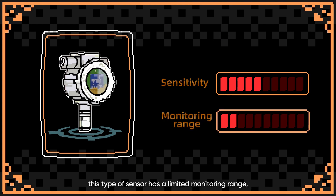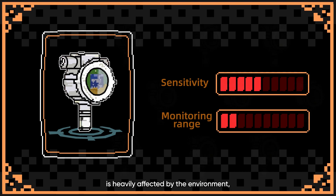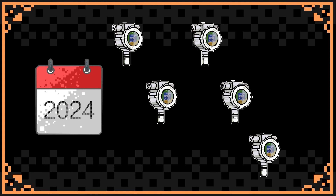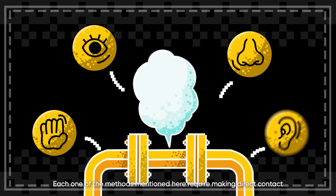However, this type of sensor has a limited monitoring range, is heavily affected by the environment, and needs to be replaced annually, which can become costly. Each one of the methods mentioned here requires making direct contact with the invisible gases during a leak.